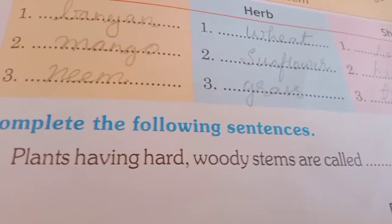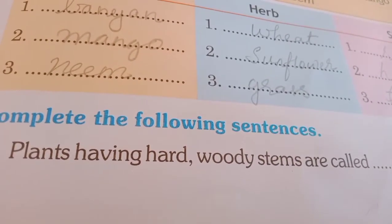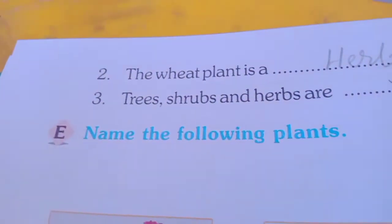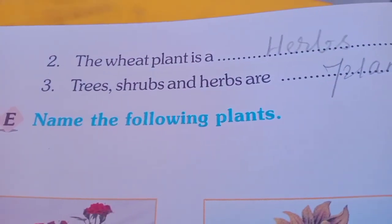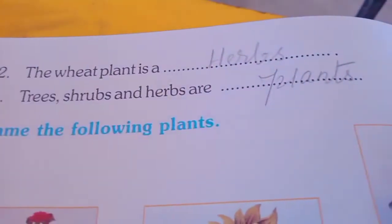Next, complete the following sentences. Number 1: plants having hard woody stems are called Shrubs. Number 2: the wheat plant is a Herb. Number 3: Trees, Shrubs and Herbs are plants.